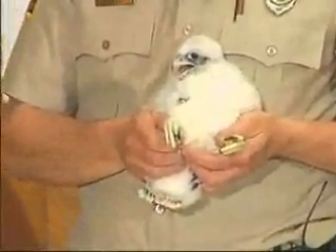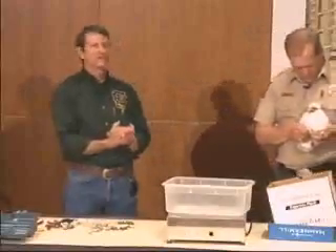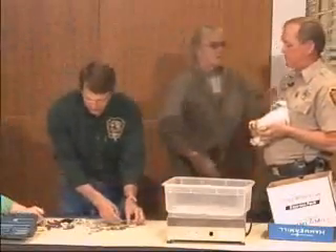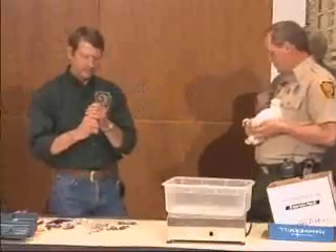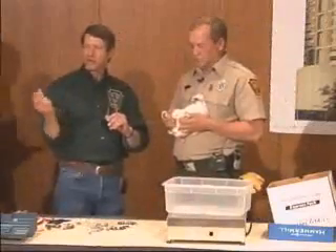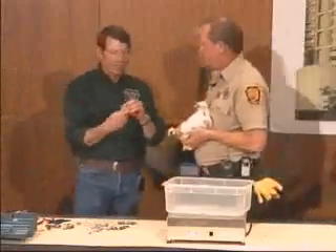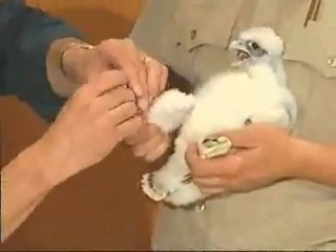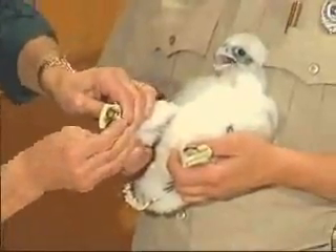After this bird goes into the wild, the next time anyone will have it in their hands will be, unfortunately, if it's found injured or dead. That's what brings us to the other band we'll put on the bird. If you should ever find a dead bird that is wearing a band, there's an 800 number to call. You call that number, tell them what you've found and the numbers, and we'll be able to tell just what that bird is, where it was banded, and where it moved to in the years between when it was banded and when it was found.